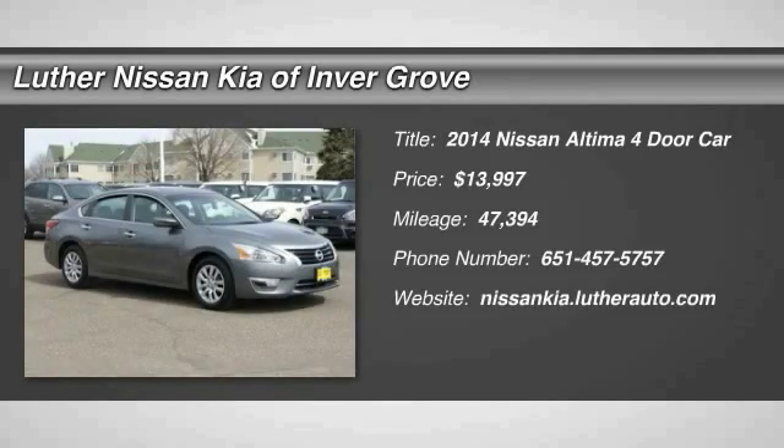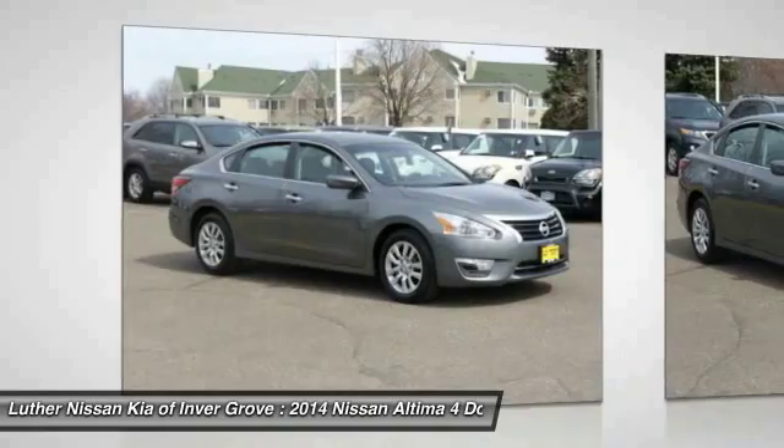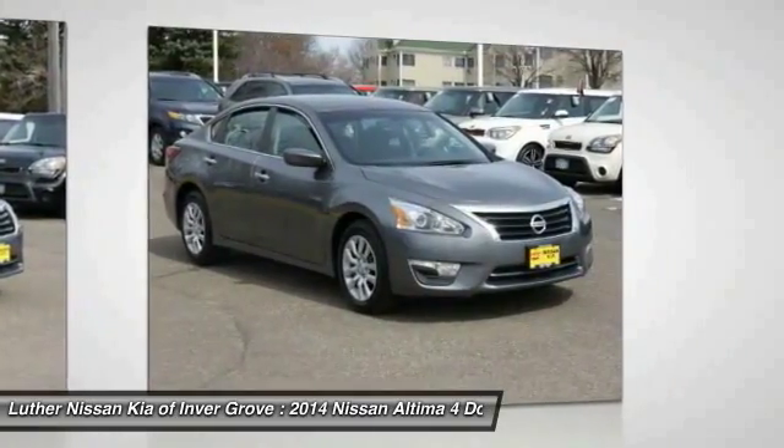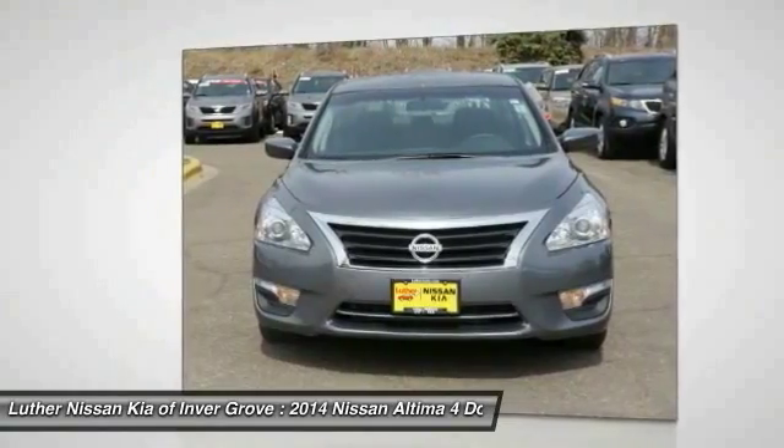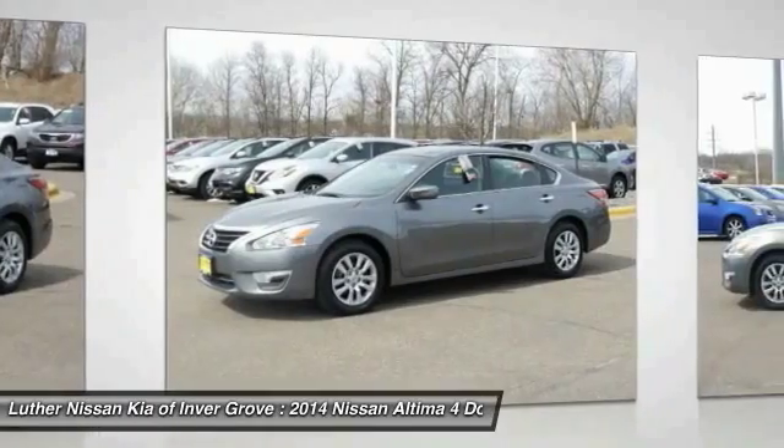The 2014 Altima — the Nissan Altima offers advanced features to make life easier, including push button ignition, which comes standard. Combine that with a powerful V6 or efficient four-cylinder engine, six standard airbags, and over 5,000 quality and performance tests.